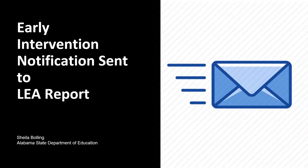This PowerPoint was created to clarify the purpose of the EI Notification Sent to LEA Report. Before we talk about what happens after I receive the letter of notification, I want to stress two items: secure files and personally identifiable information.